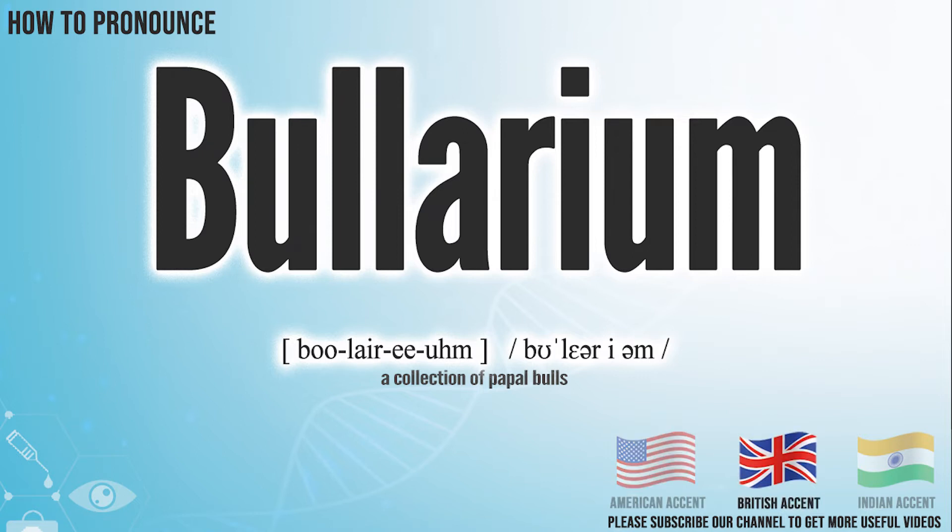In the British accent, it pronounces BULARIUM. BULARIUM. In the Indian accent, it pronounces BULARIUM. BULARIUM.